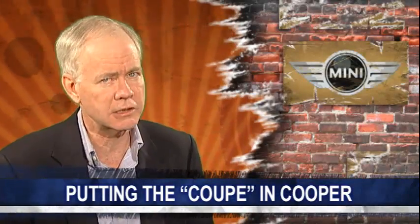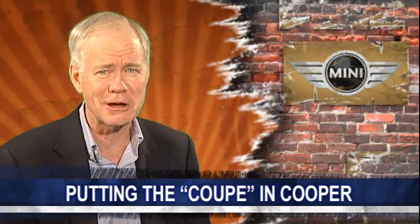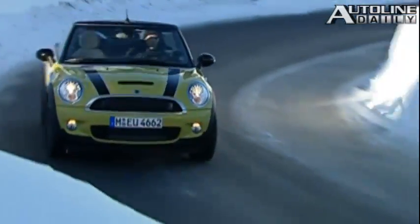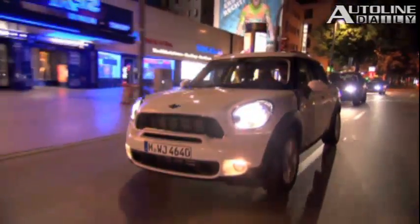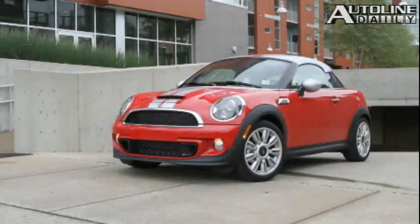MINI continues to expand its lineup of models, and the latest model is called the Coupe. Over the last several years, MINI has expanded its lineup — it started with the convertible in 2005, which was followed by the Clubman in 2008, and last year it was the Countryman. Now the company is set to come out with its first two-seater, the MINI Coupe.